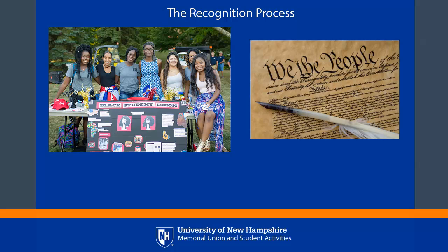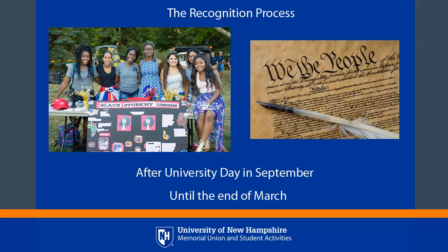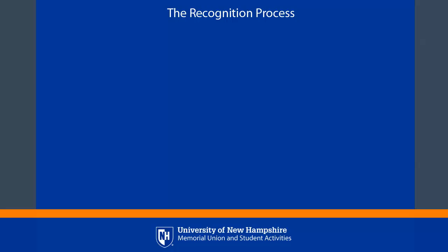The window for starting a new recognized student organization opens the week after University Day in September and runs through the end of March. The process for recognizing a student organization is based on UNH's Guide for Student Rights, Rules, and Responsibilities, and it breaks down into five steps.